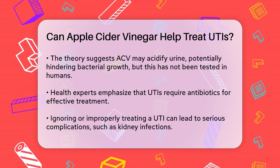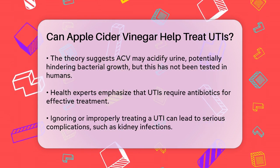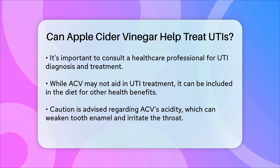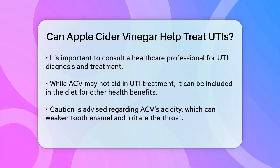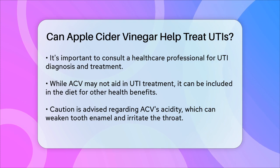So, what should you do if you have a UTI? First, see a healthcare professional who can diagnose the cause of your infection and prescribe the appropriate treatment. While apple cider vinegar might not help with your UTI, it's still safe to include it in your diet for other potential health benefits. Just be cautious about its acidity and potential to weaken tooth enamel or irritate your throat.